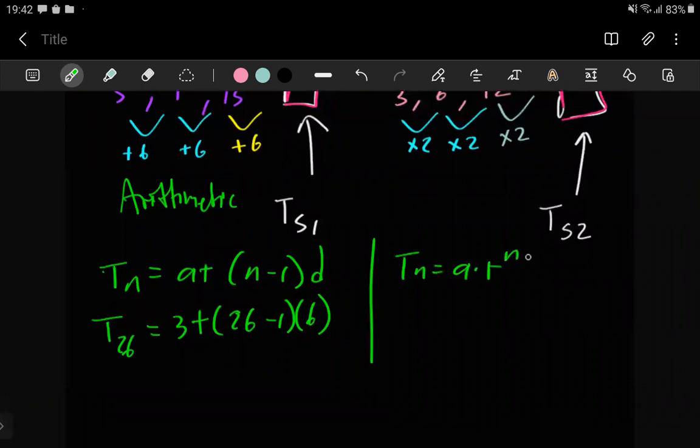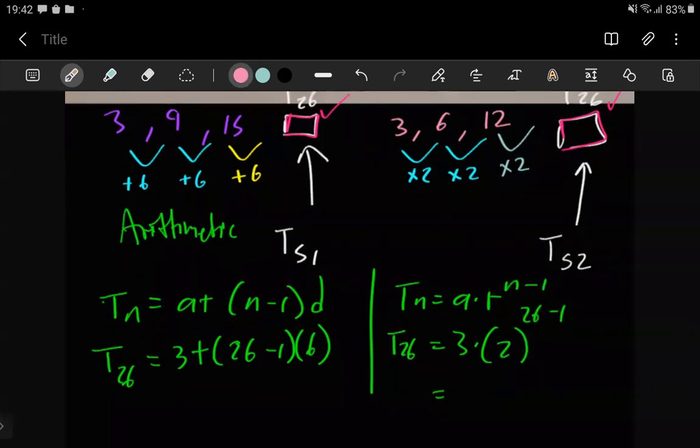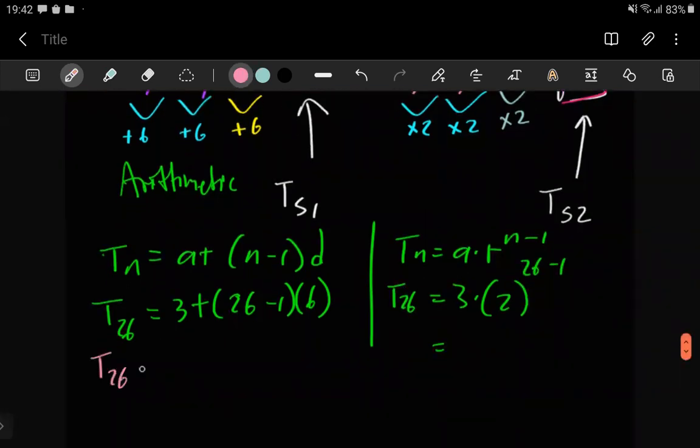For the geometric sequence we use the geometric general term formula. Here a = 3, r = 2, and n = 26, so we need t26. Calculating the arithmetic result: 25 × 6 + 3 = 153. So t51 = 153.